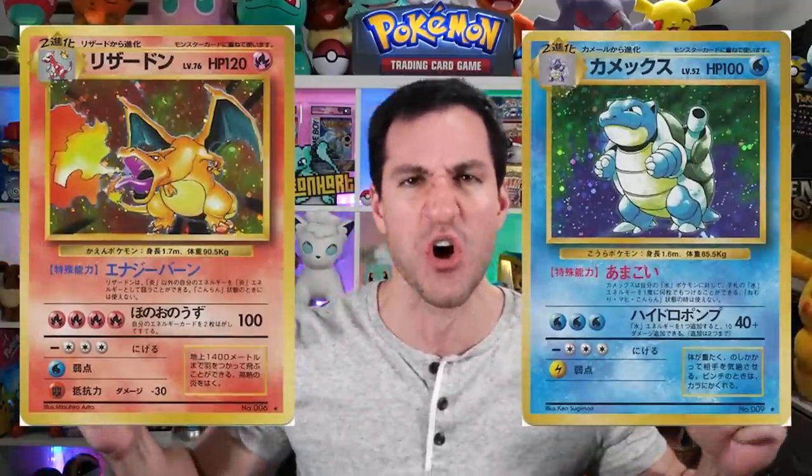What up hard squad! Today we're opening heavy vintage base set Japanese packs in search of one of the big three — Charizard, Blastoise, and Venusaur. If we can get one of the big three I will consider this opening a massive win. Please consider joining the Heart Squad, join this incredible community full of genuinely kind people, and please leave a like — let's get this video to 10,000 likes, especially if you like vintage openings.